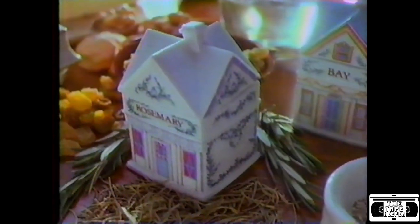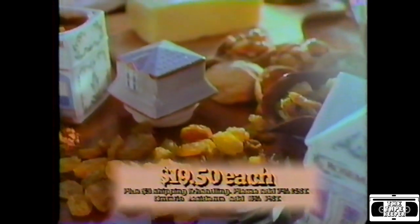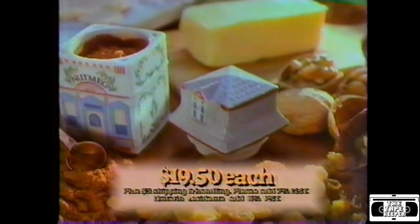Experience the quality for yourself with no obligation — call now to receive your first spice jar. Enjoy it for 15 days. If you like it, you'll pay $19.50. Other imported spice jars will follow about one every month at the same low price. Major credit cards are accepted and your satisfaction is guaranteed.